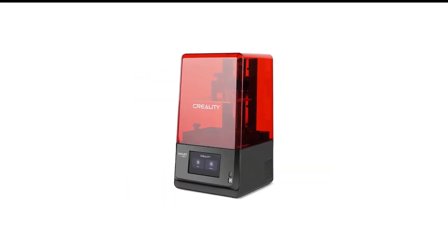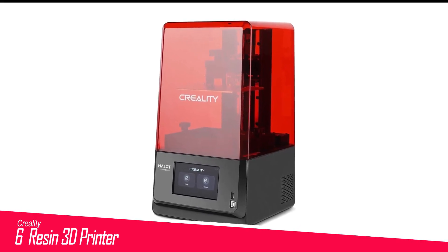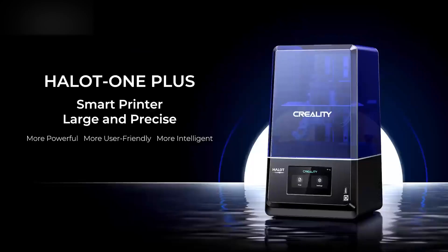Number 6 in my list is the Creality Resin 3D Printer. Where cheaper resin 3D printers do the basics well and not a lot else, the Creality Halot 1 Pro does the basics and throws in an unorthodox build volume, Wi-Fi connectivity with useful features, and a slick user interface. At $349, the Halot 1 Pro does a lot to justify its small bump in price over cheaper picks, and even then it doesn't cost that much more.